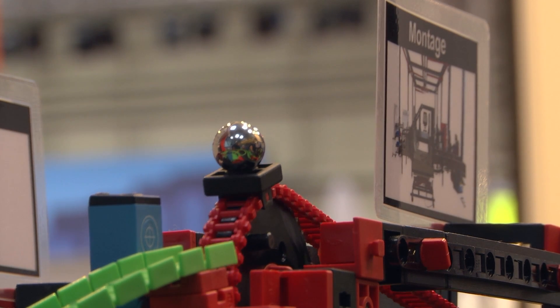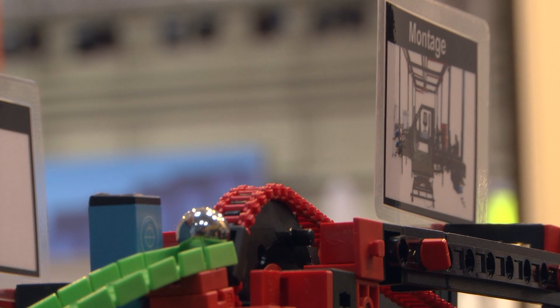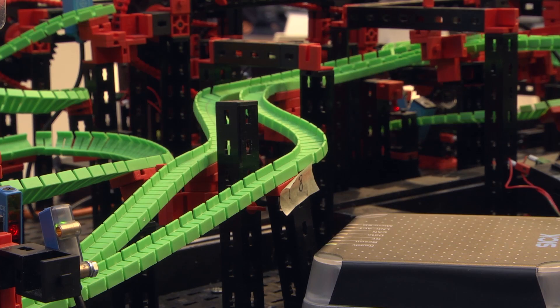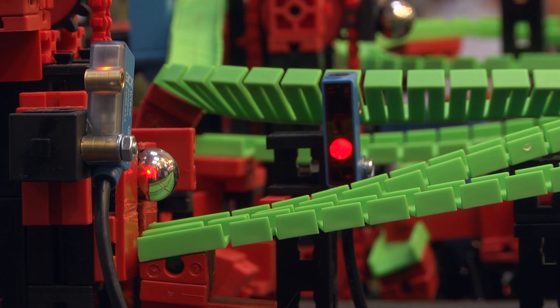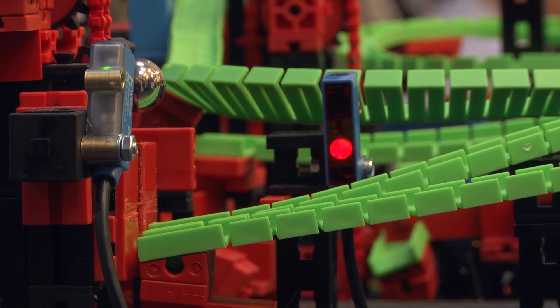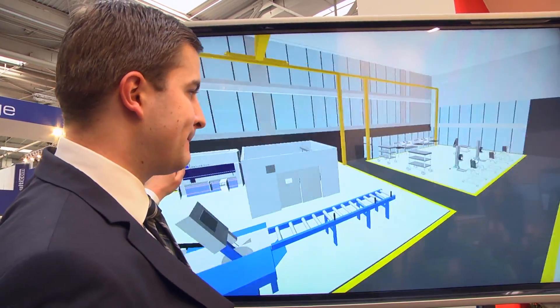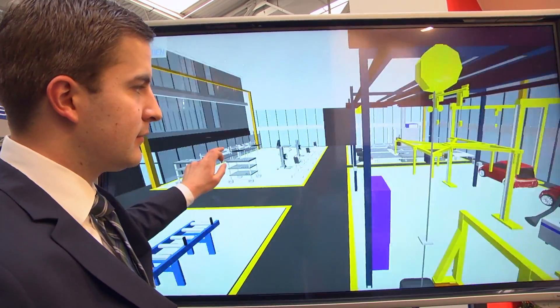A world first at CBIT 2015 — an up-close look at the inner workings of a factory. The Logistic Demonstrator 2.0 models an entire production process. Sensors located before and after each processing station track goods on the production line. For the first time, even logistic pathways between different companies can be modeled digitally.